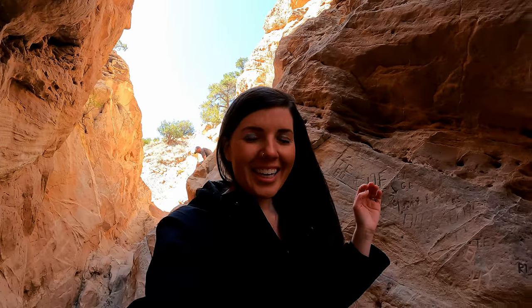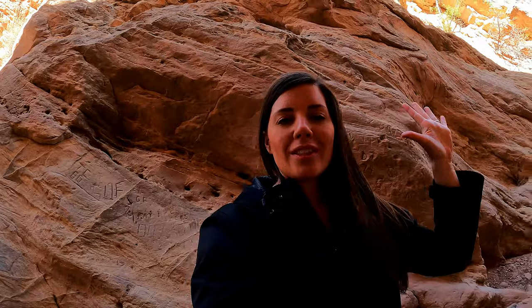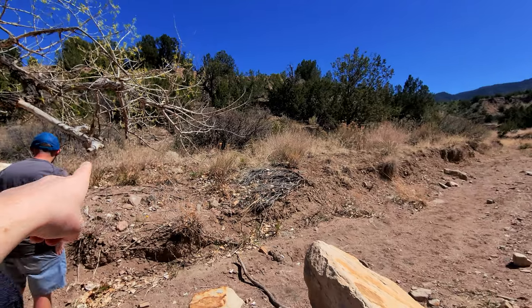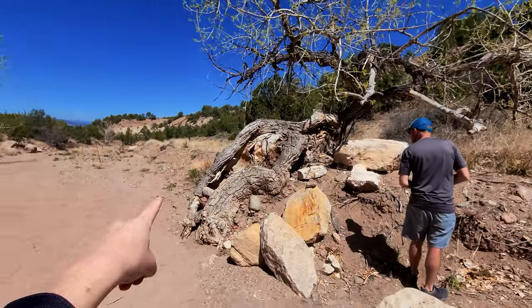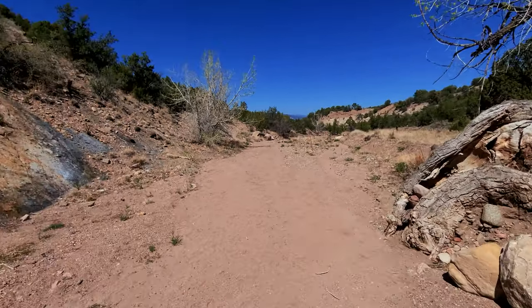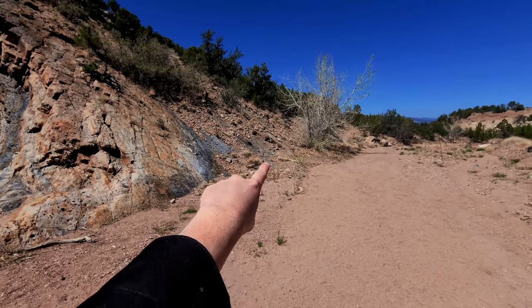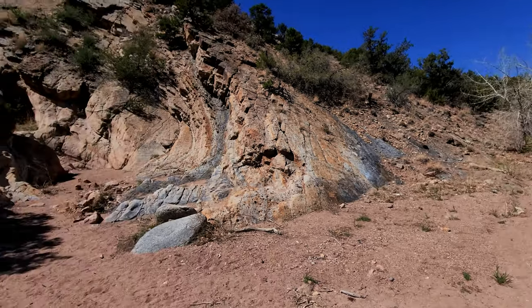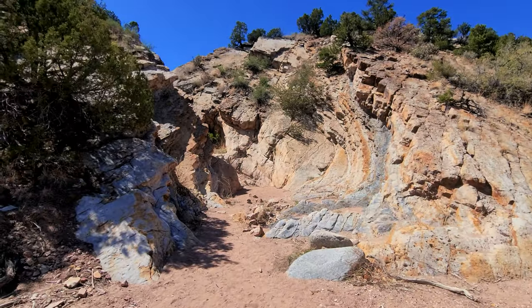Colorado's slot canyon totally reminds us of slot canyons we hiked in Utah — and this is Colorado, which makes it even more exciting! For a quick reference: the trail is right over here, then you cross a deep wash, and the trail keeps going up. It's just to the left a tiny bit — you'll see it, and that's where you enter to get into the slot.